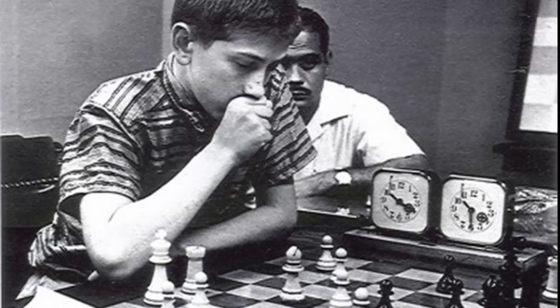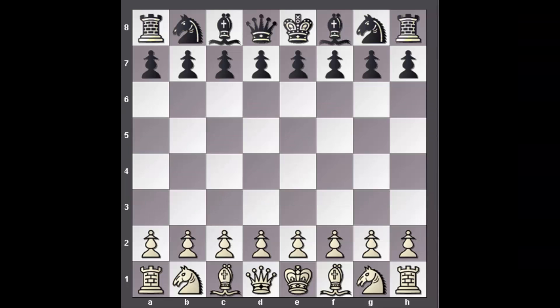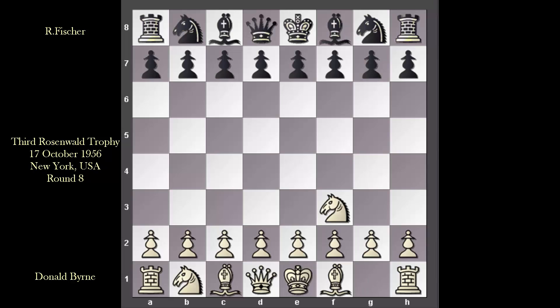This is what Bobby Fischer looked like when the game was played — he was only 13 years old at the time. Soon after this game, the young Bobby Fischer rose to fame and was seen to have all the qualities of a superstar. Now that we have the game particulars, let us bring up all the required details. Byrne, as White, set things off with 1. Nf3, the Réti. This move has to be one of the most flexible openings on record.